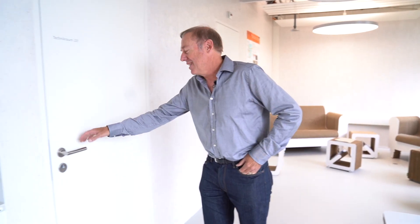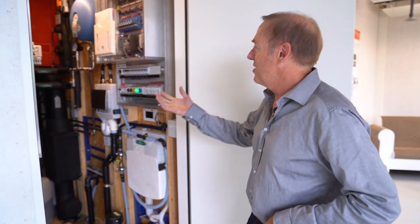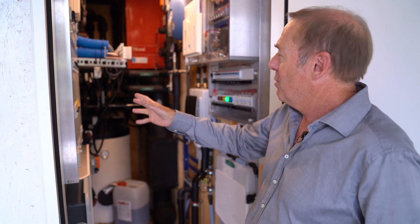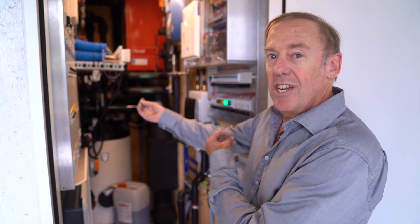Let me show you where this connection is made. In this technical room, you can see where all of the energy sources from the backbone come into the unit. There's a control system here which controls the unit, but when we do the energy hub work it will also be responsible for negotiating with the backbone.